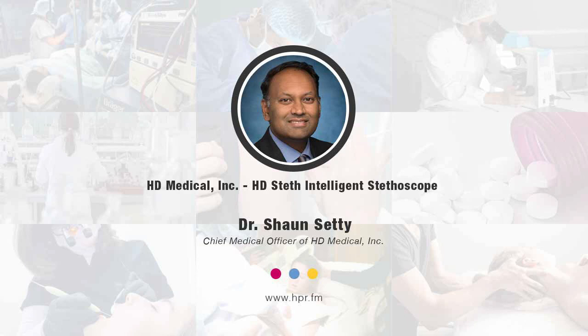You've been listening to Health Professional Radio. I'm your host Neil Howard, in conversation with Dr. Sean Setty. Audio copies of this program are available at hpr.fm and healthprofessionalradio.com.au. You can also subscribe to the podcast on iTunes, listen and download at SoundCloud, and subscribe to our YouTube channel at youtube.com/healthprofessionalradio.